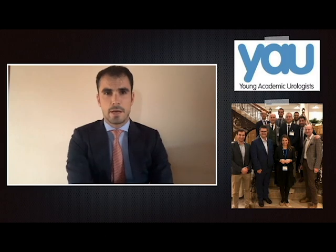Dear Colleagues, I am Dr. Bertolo. On behalf of the Young Academic Urologist Renal Cancer Working Party, I am summarizing our recently published review article about the impacts of renorrhaphy techniques on the outcomes of partial nephrectomy.